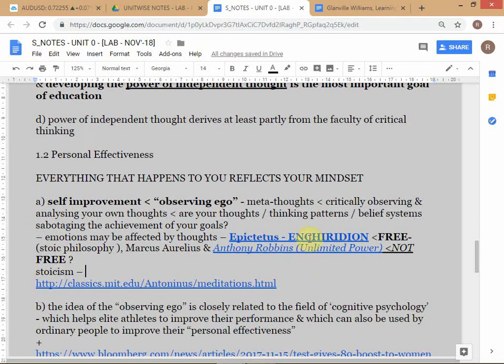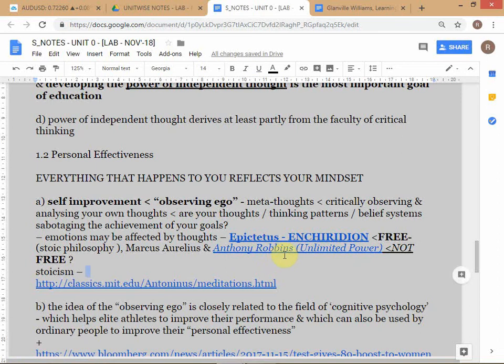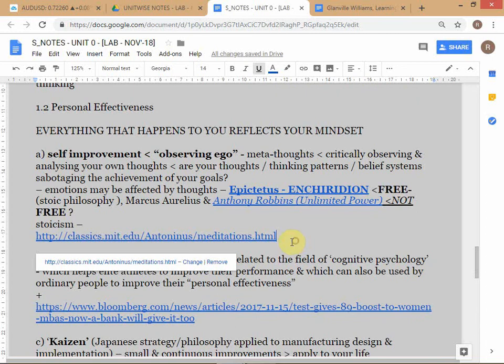This book by Epictetus is very important - Roman soldiers used to carry it into battle, almost like the Gita. There are actually many similarities between the message of the Gita and this book. It's written in a slightly old style but is still quite simple and available for free. I'd encourage everyone to read it - it's very important from a personal effectiveness point of view.